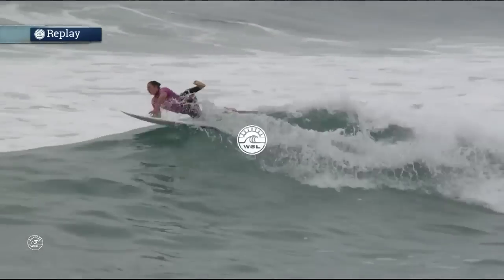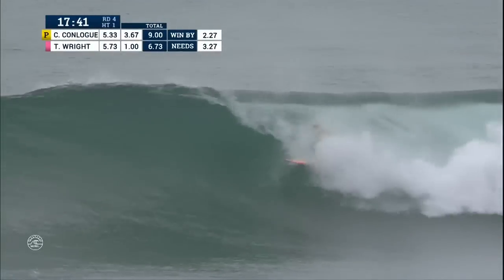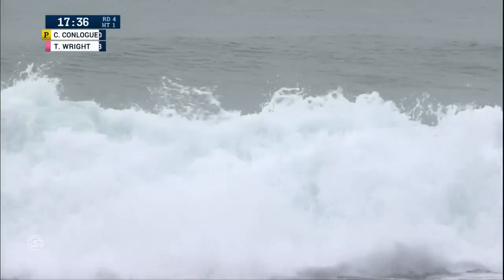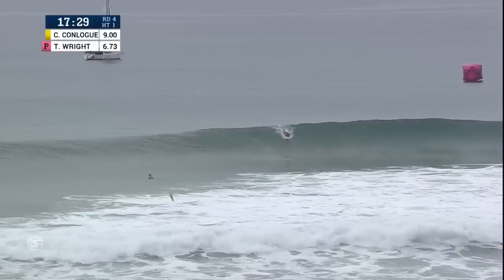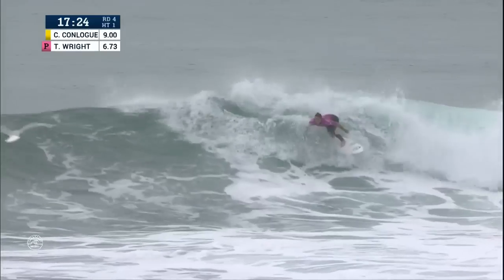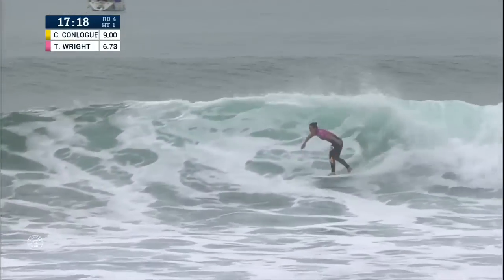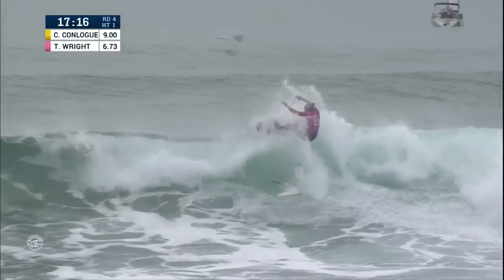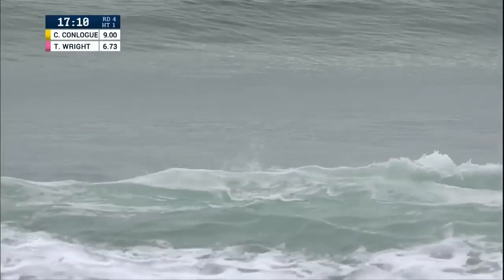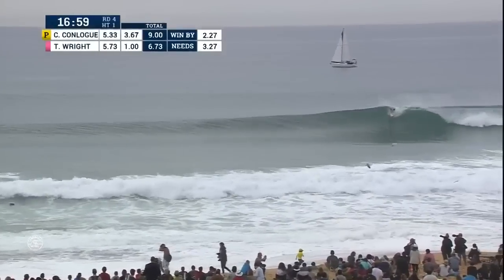A fun-looking glassy wall setting up for Tyler's forehand. Conlag driving through, will pull in just for a moment — the lip lands on her head and she'll end up out the back. Haven't really seen too many barrels today; it's been more maneuvers. Tyler wants to keep moving: sets up the first turn, a little forehand gouge, now up front, high line off the top, running after a big section, creates it with a clean snap. Tyler now out of there into the flats, starting to build on her score line, hunting down Conlag — taking on last year's Rookie of the Year, Joanne DeFe.